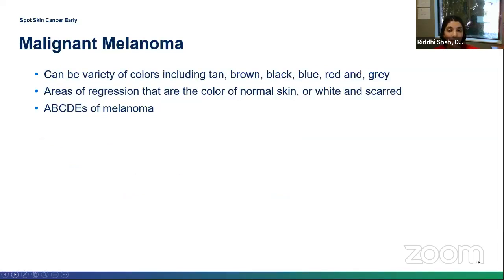Melanoma can be thought of as a haphazard of colors — tan, brown, blue, black, red, or gray. There's no single description that applies to all melanomas. Sometimes you might see areas of regression, where pigment disappears and the spot looks like normal skin or appears white or scarred. Regression in a lesion is actually a bad sign — it means the melanoma is progressing.